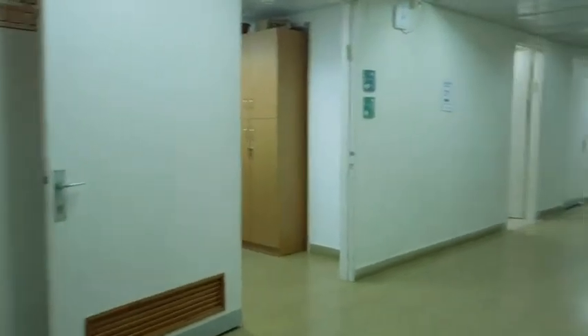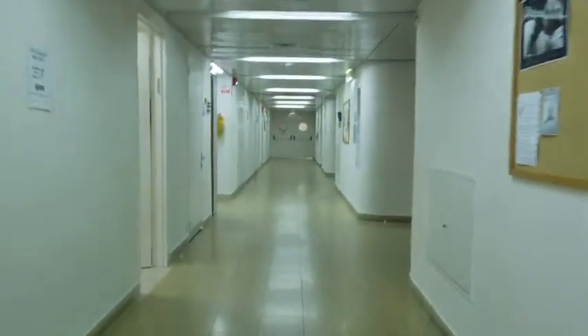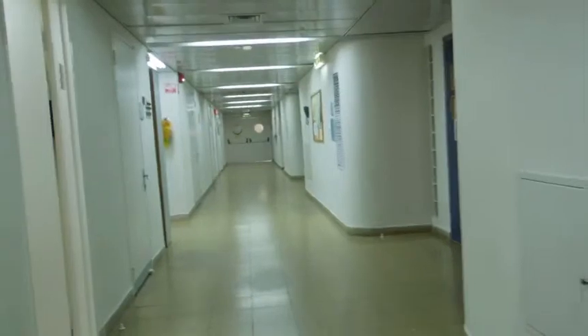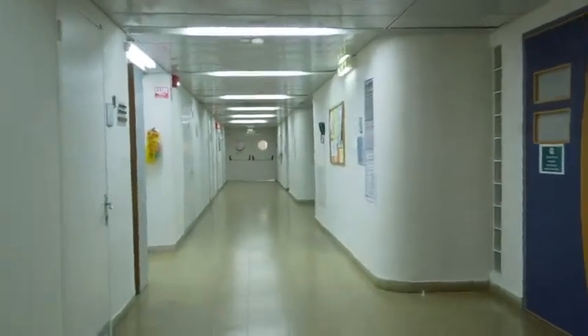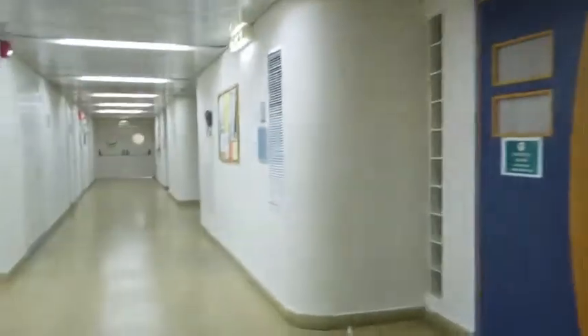The next classrooms are full, so we won't be able to talk while we're looking at them, but you can get a general idea walking down the hallway. The second years are learning about neurology today and the pathology of nerves.